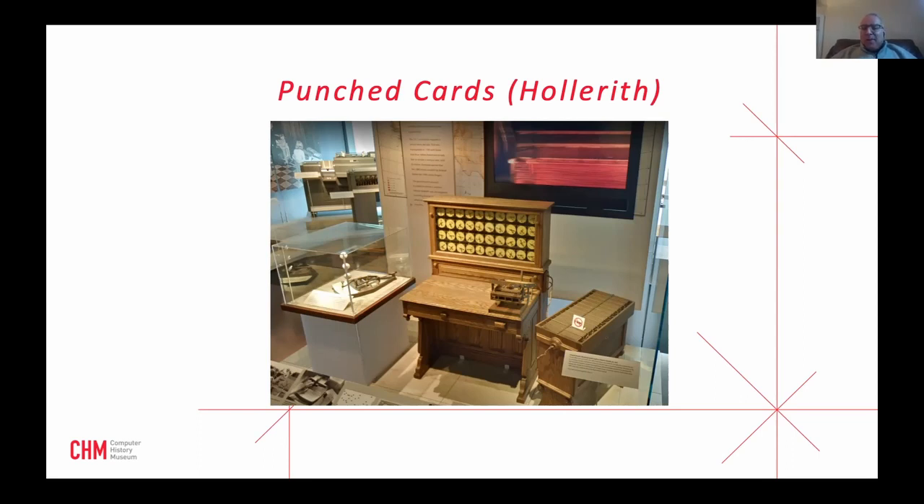Hollerith's key innovation was the punched card — a rectangular cardboard card with holes representing types of information — moving from handwritten, human-readable data to machine-readable forms. A company called Computing Tabulating and Recording Company (CTR) bought Hollerith's patents in 1911 and built unit record equipment based on them. In 1924, CTR changed its name to a company you might recognize: International Business Machines. IBM's first 40 to 50 years of business were based on the Hollerith punch card. The roots of IBM actually lie in this one machine.